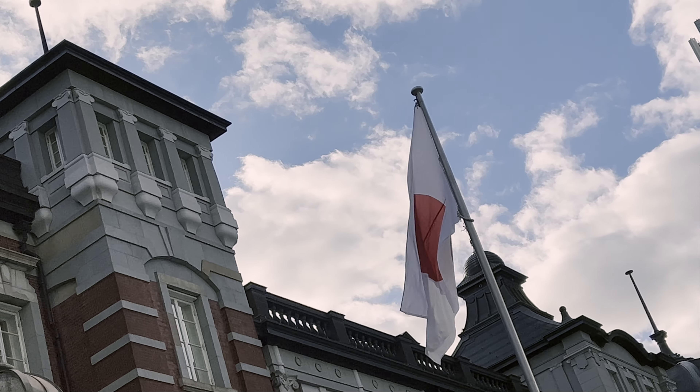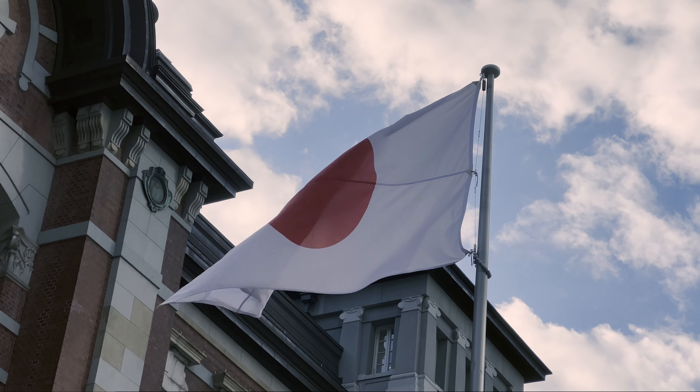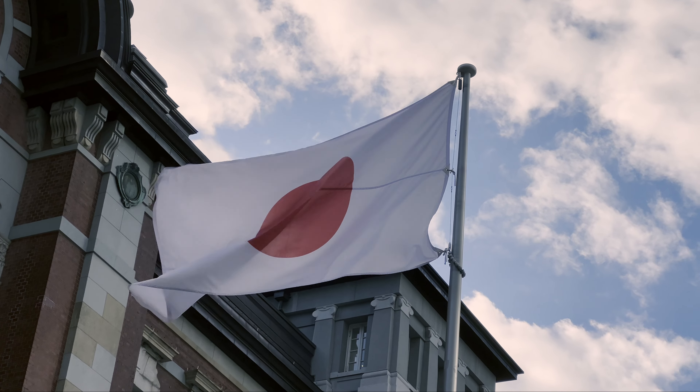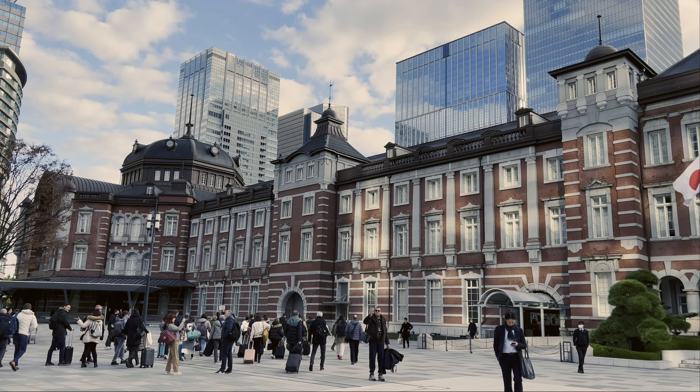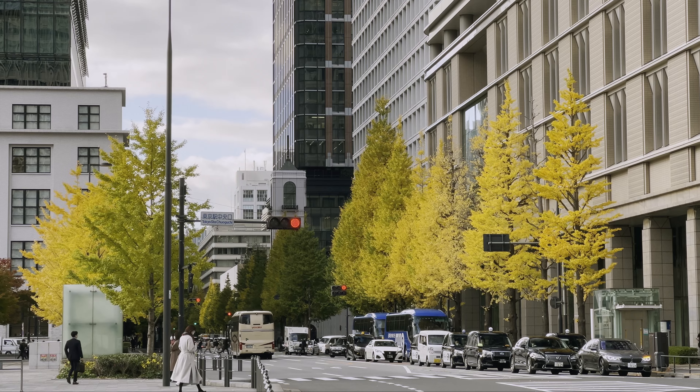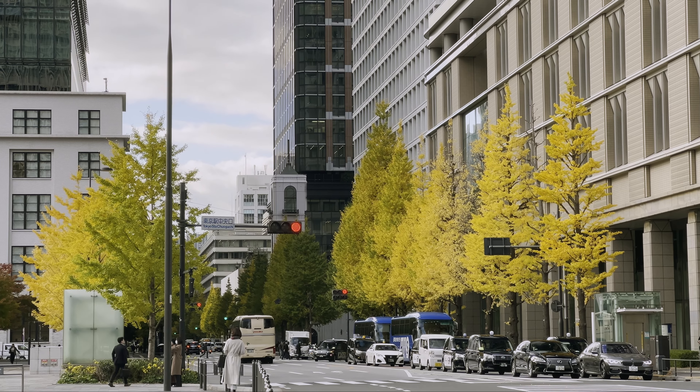Look up, and you'll see the Japanese flag flying high, symbolizing the city's rich history and pride. Maranuchi, originally a commercial district during the Meiji period, has since transformed into a bustling business and shopping hub, attracting visitors from near and far.